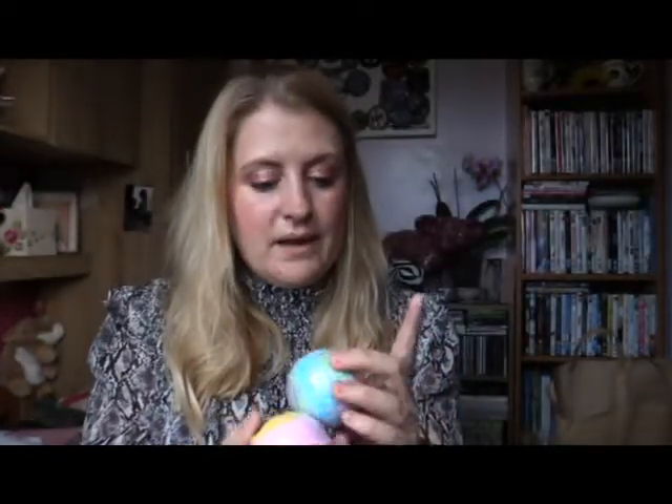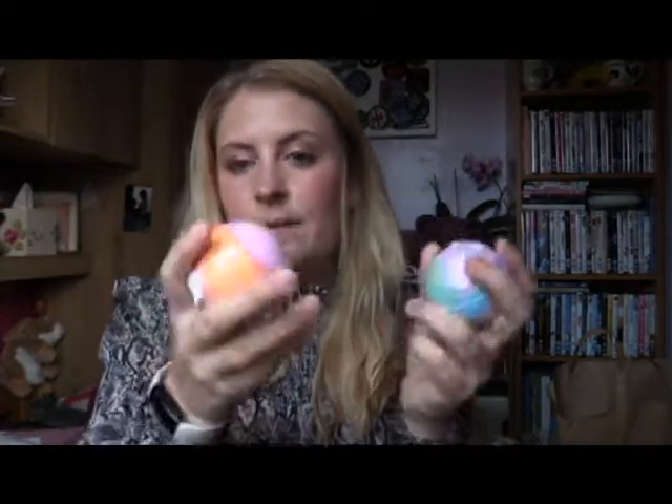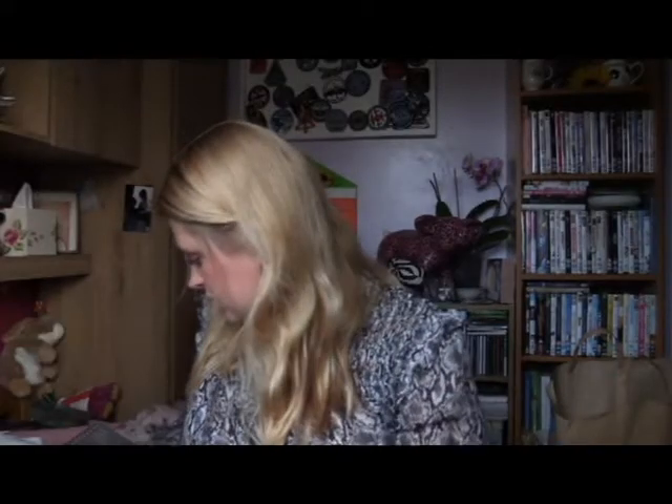Also in Primark on that visit, I picked up just a couple of bath bombs. They're a pound each — I'm not expecting amazing things but I just thought for a pound each, why not give them a try.